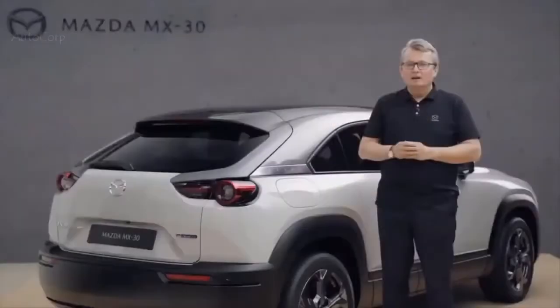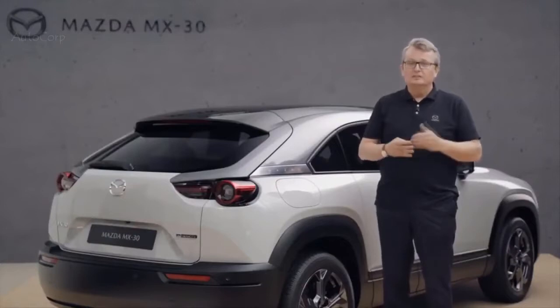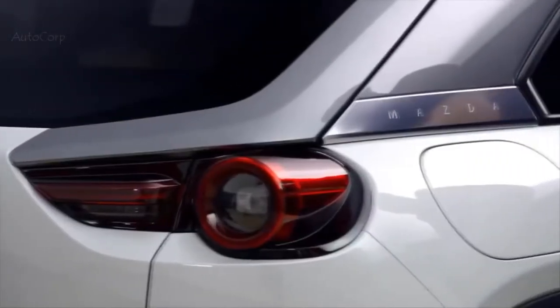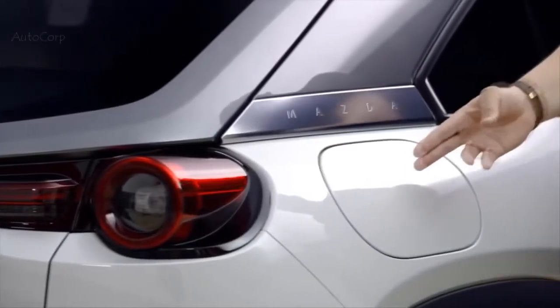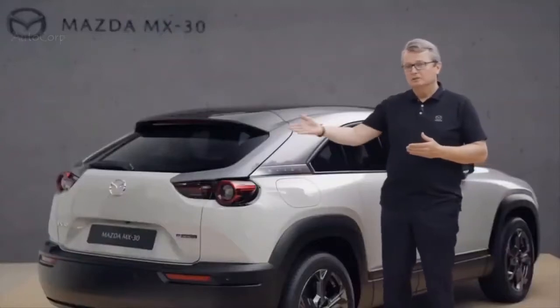Our Mazda MX-30 electric vehicle comes with two charging options: the standard AC power charging and the rapid DC power charging. We can charge the vehicle to 100% in around 4.5 hours using the AC standard charging. But we can charge about 80% within 40 minutes using the rapid DC power charging. Charging itself is made easy — the charging port is located at the rear end of the vehicle, and the necessary charging cables can be stored in the trunk.